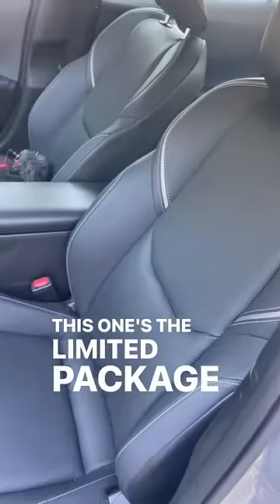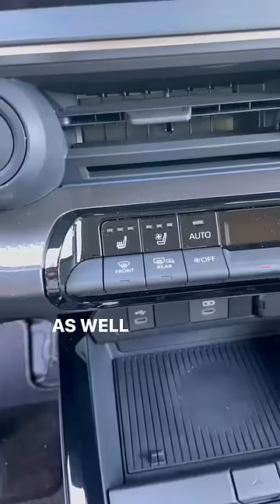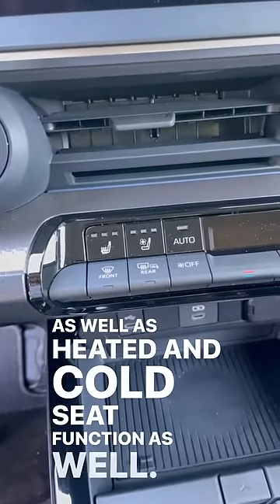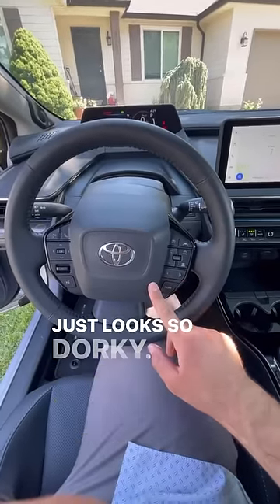This one's a limited package so we have this really nice upgraded interior, and stuff like memory seats, as well as heated and cooled seat function. Now this new Prius still has the square airbag cover that just looks so dorky.